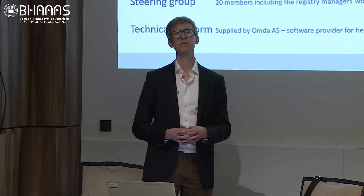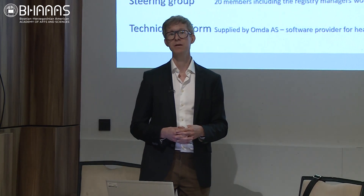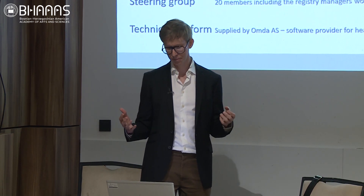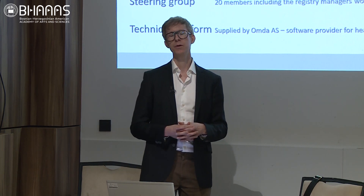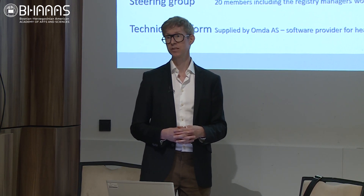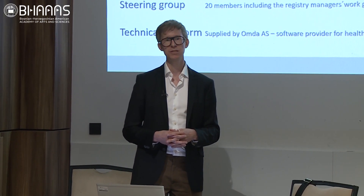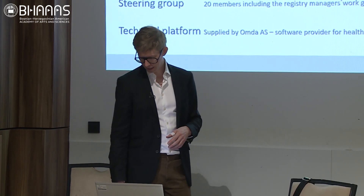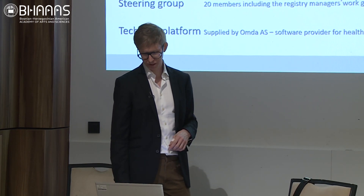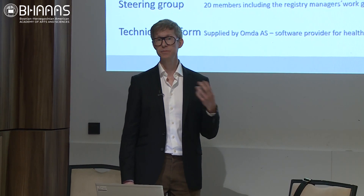We have a steering group of 20 members, led by two registry managers: Professor Maria Bradley and Associate Professor Emma Johansson, who reside in Stockholm where the registry has its administrative base. They have a smaller workgroup that deals with the everyday practicalities of running the registry. The larger steering group meets twice each semester to discuss issues and the development of new functions. We have a technical platform provided by a software company specialising in these kinds of products.